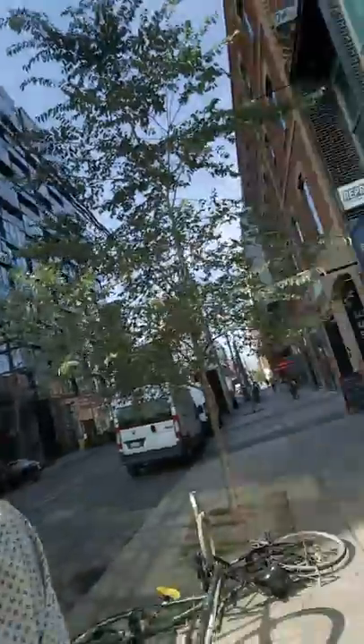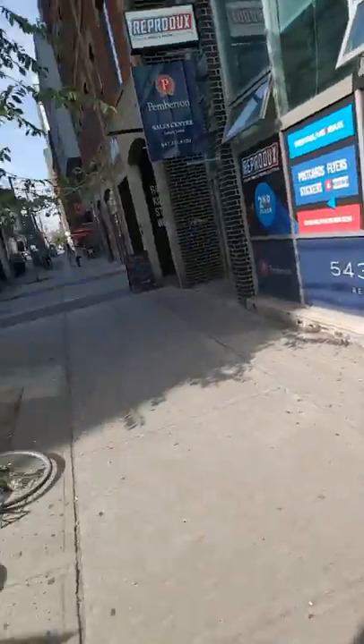So, pre-construction condos. Here's the Thompson 629 King right behind me. This place was basically an old motel. The developer bought it a long time ago, razed it, and put the condo up. So what happens is before the sales center opens to the public — here's a sales center for 543 Richmond, built just down the street on Portland — before it opens, you have a chance to invest in the building before it opens to the public.